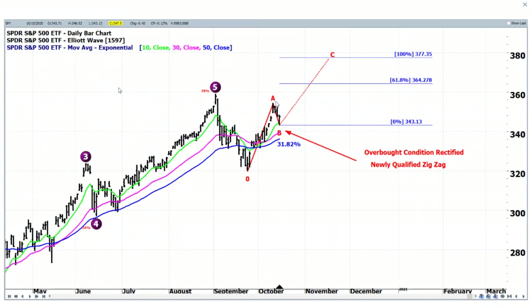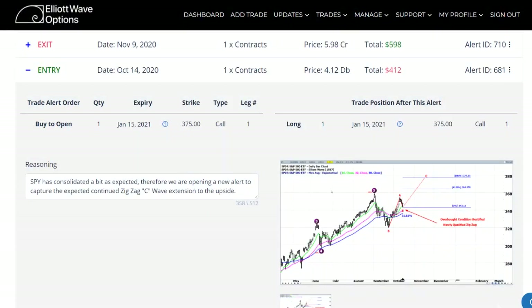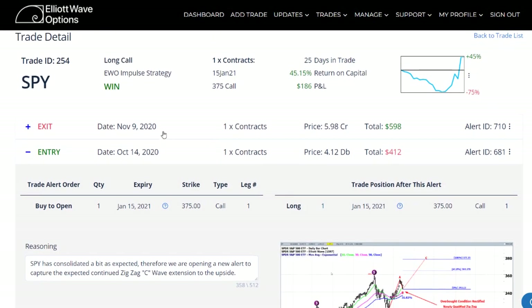On the entry alert sent out on the 14th, you can see that we had come down and created the first support level on the correction down in the B wave of a potential upward zigzag pattern. We're also in the larger zigzag pattern that goes back from that wave 4 low up to the wave 5 high, and that zero point on the new zigzag also represents the B wave corrective move of the larger zigzag. So two potential patterns here showing that the market was likely to continue to the upside.